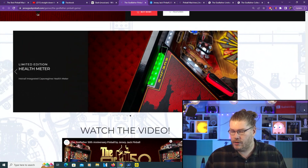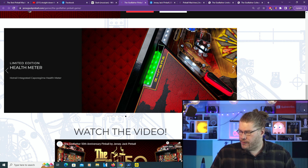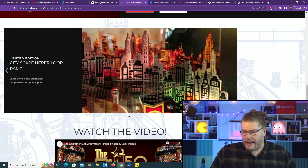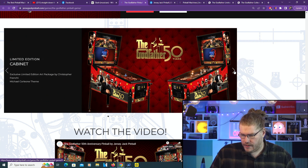Let's look at the Limited Edition - not as many features. Now this health meter is actually pretty interesting. I'm guessing when the green goes down you drain the ball or something, or the machine drains the ball for you - that's actually pretty interesting. Both games will have the health meter I'm pretty sure. Limited Edition cityscape upper loop ramp - so I wonder if you get the laser cut steel cityscape on the CE as well. I'm not really sure.